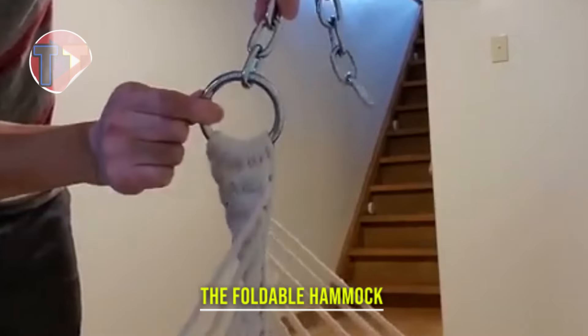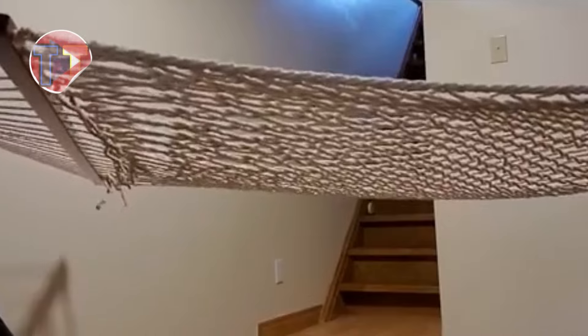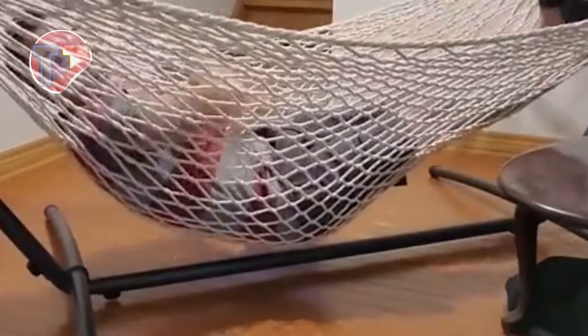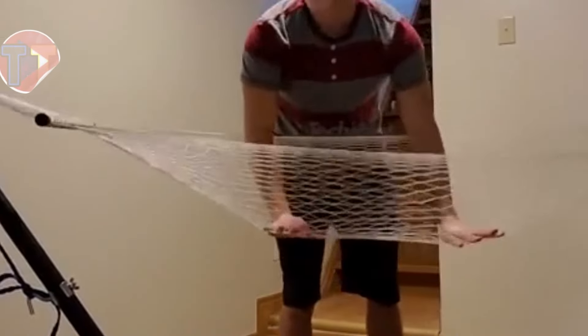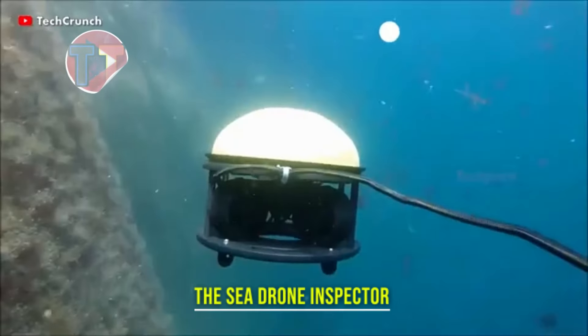Explore the features of the foldable hammock stand, designed for ultimate convenience and comfort. Its easy setup requires no building, allowing you to relax in minutes. Equipped with comfort features like a supportive pillow and a handy cup holder, it enhances your lounging experience. It also offers storage capabilities for personal items, making it perfect for outdoor adventures or backyard relaxation.